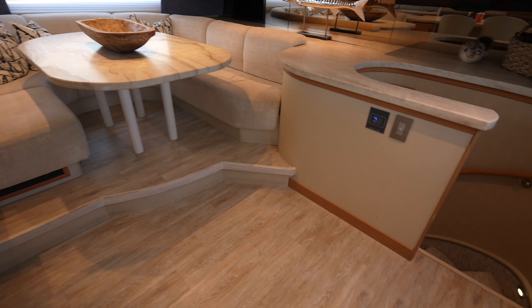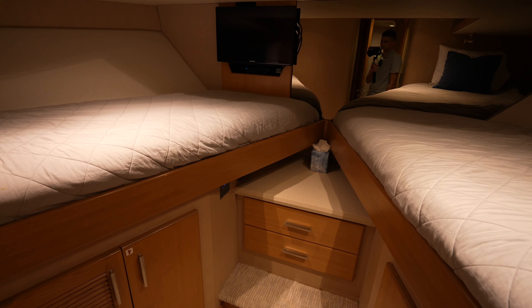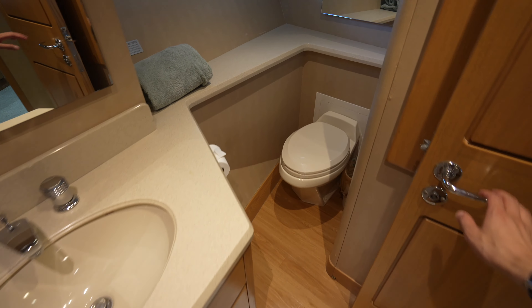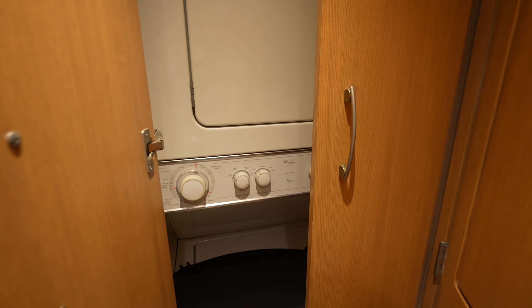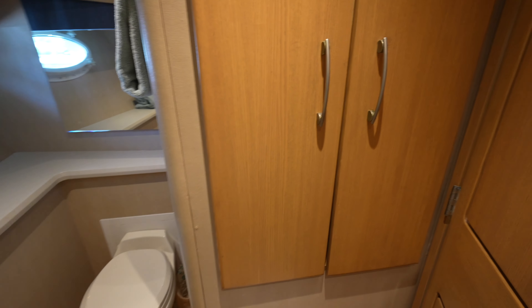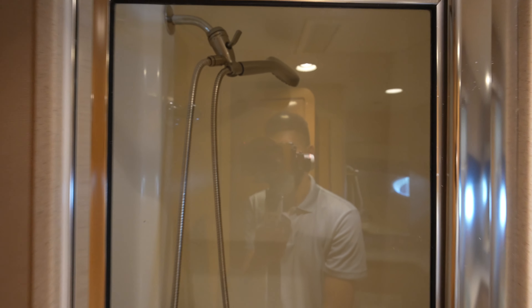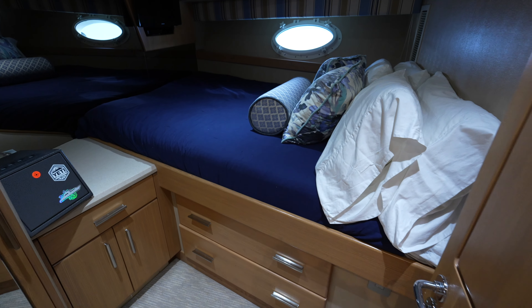Forward, if you wanted to, you could use these as additional guest cabins, but I think they are intended as the crew area. We have two single beds, and there is an ensuite right here shared with the adjacent cabin. You have a full-size washer and dryer neatly hidden away, a shower behind this door, and here is presumably the captain's cabin.